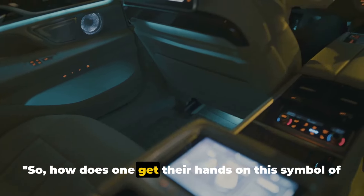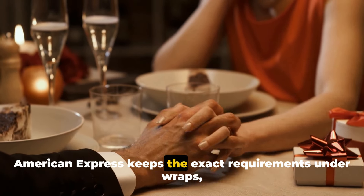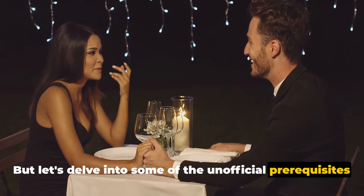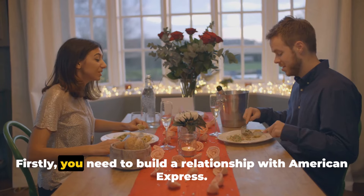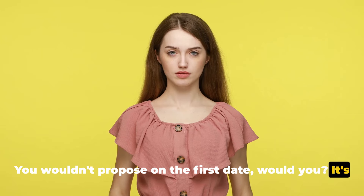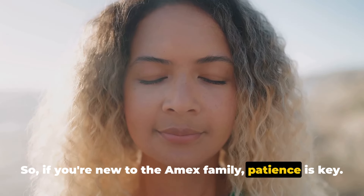So how does one get their hands on this symbol of affluence? The path to the Centurion Card isn't clearly marked. American Express keeps the exact requirements under wraps, adding to the card's mystique. But let's delve into some of the unofficial prerequisites that might put you on the radar for an invitation. Firstly, you need to build a relationship with American Express — think of it as a courtship. It's suggested that you need at least a year's history with the company, so if you're new to the Amex family, patience is key.